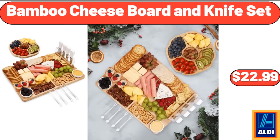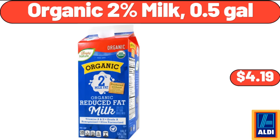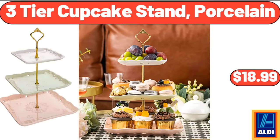Bamboo Cheese Board and Knife Set, $22.99. 6 Pieces Bamboo and Plastic Bathroom Accessory Set, $18.99. Organic 2% Milk, 0.5 gallons, $4.19. 3-Tier Cupcake Stand, Porcelain, $18.99.